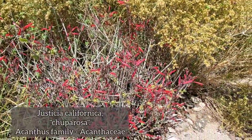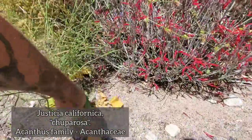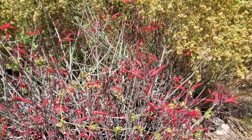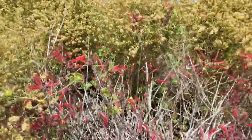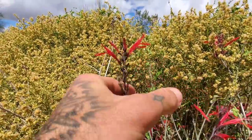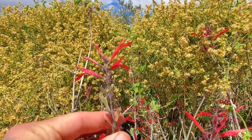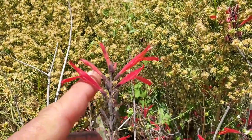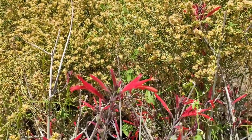Justicia californica — those red tubular flowers tell you this thing's pollinated by hummingbirds. Red tubular flowers in North and South America typically indicate hummingbird pollination. I think they call this chuparosa, the hummingbird plant. Look at that raceme.